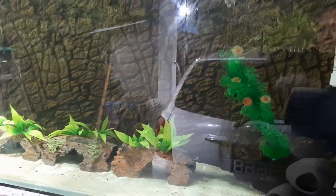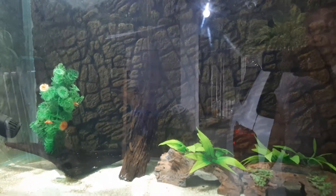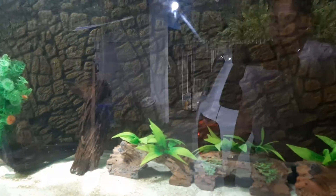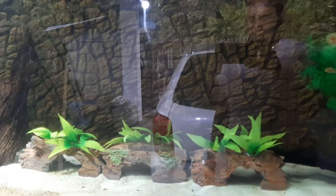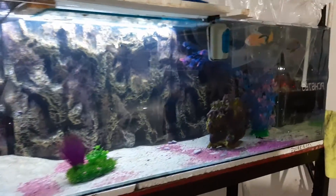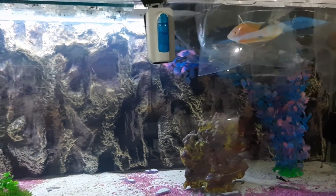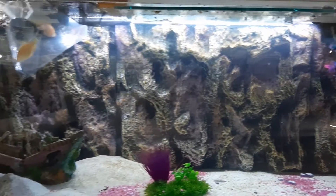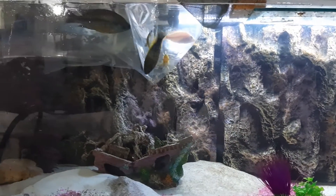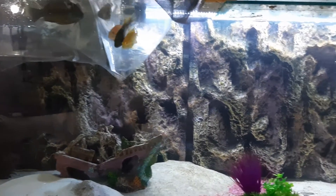Hi guys, this is an update on two new projects that have been under construction for a while at Oasis Reno. Today we have our 100-gallon tank, and we have acquired some peacocks and haps that will be introduced.